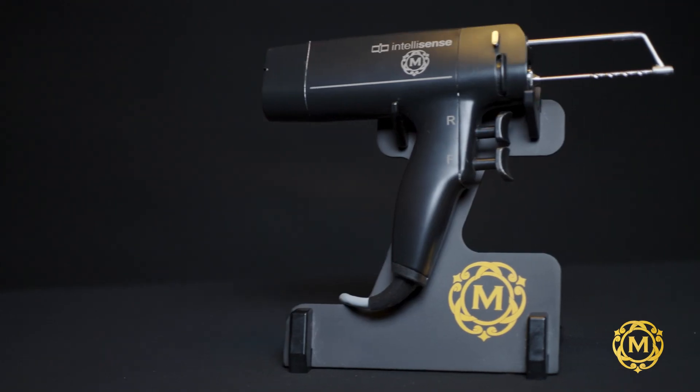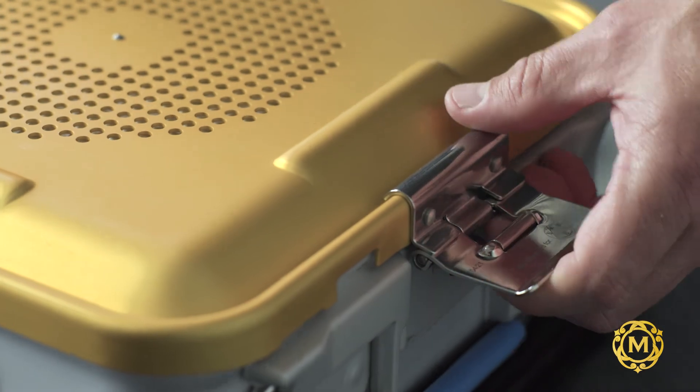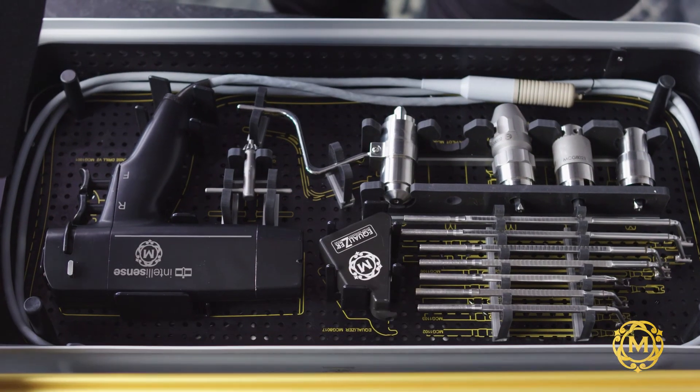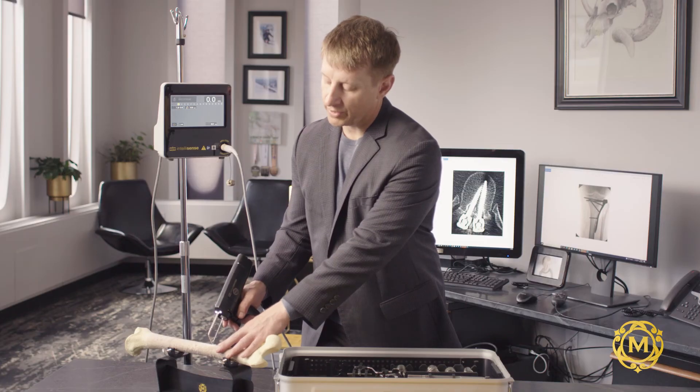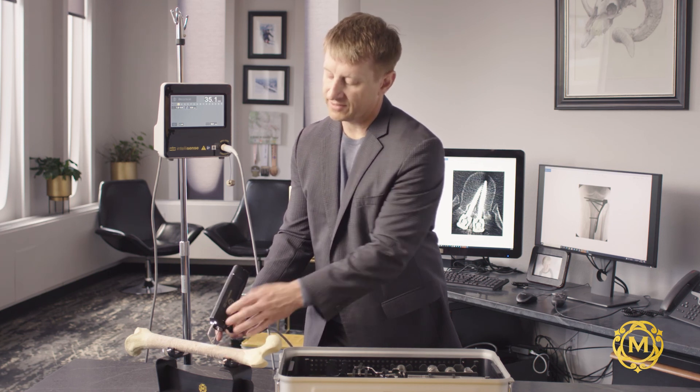We came up with the idea of implementing sensors to give the surgeon the feedback that they really need. The IntelliSense is essentially a handheld robotic technology. It's as simple as placing the drill on the bone and then pulling the trigger to start drilling, and it'll puncture through the first cortex and then stops automatically.